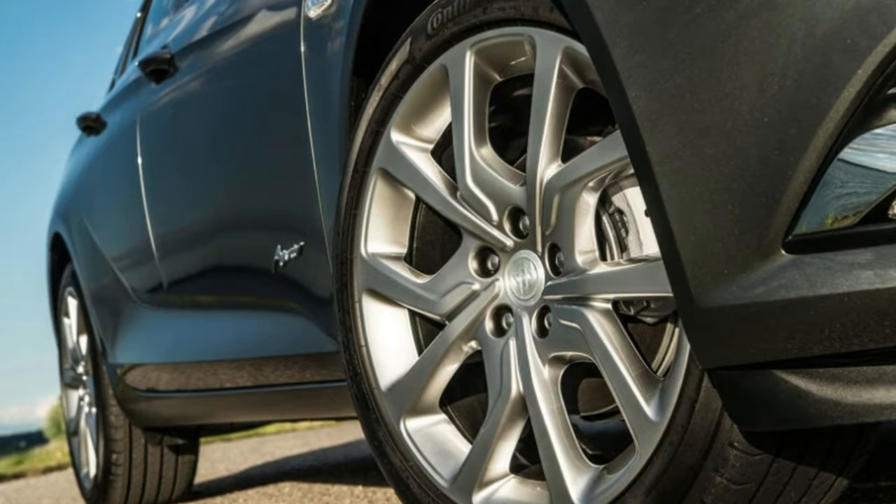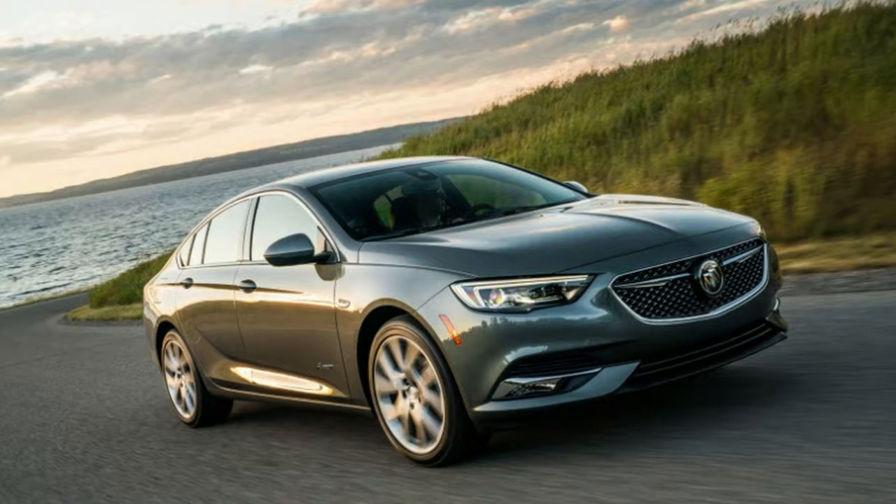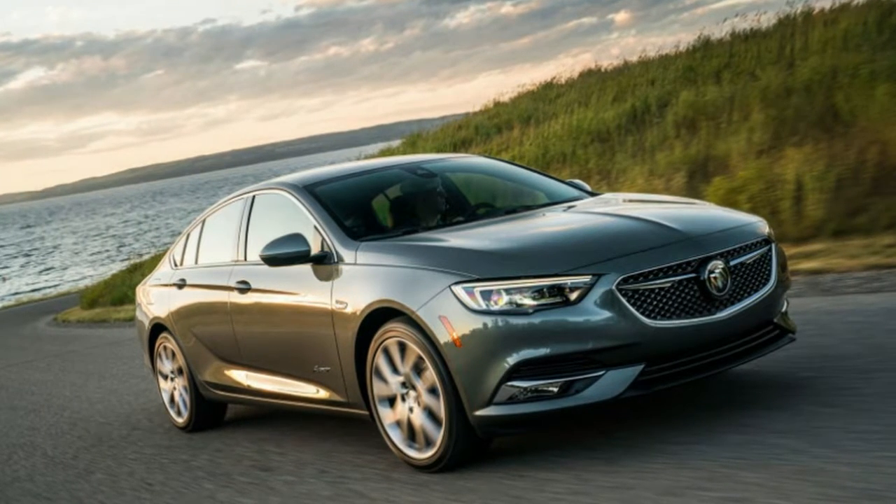The exterior gets a more dramatic look, with the Avenir 3D mesh upper grille, script badging on the front doors, and 19-inch pearl nickel wheels.